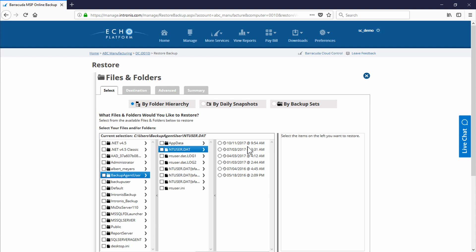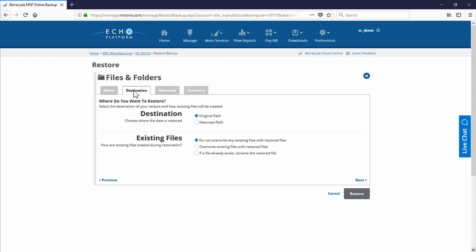The last step allows partners to restore data not only to its original location, but also to an alternative location.